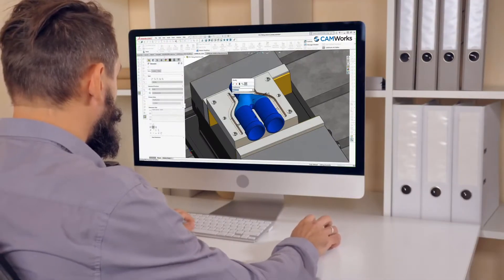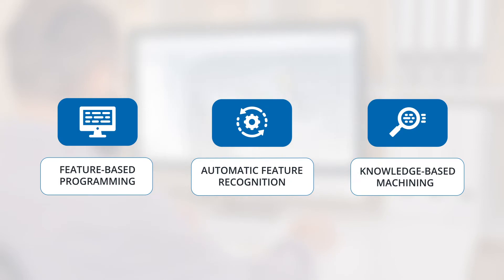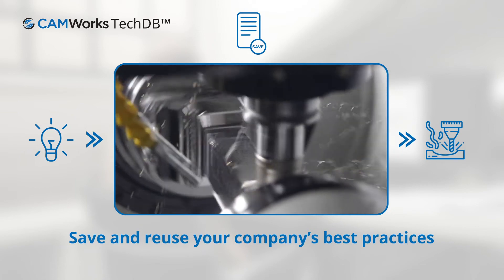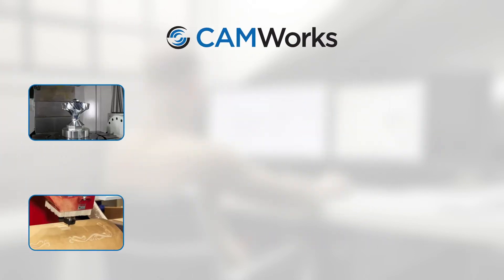CAMWorks delivers the technologies to automate your manufacturing workflow with feature-based programming, automatic feature recognition, and knowledge-based machining. You can also save your preferences to reuse them on future projects, further increasing productivity and utilizing your staff's programming and machining best practices.